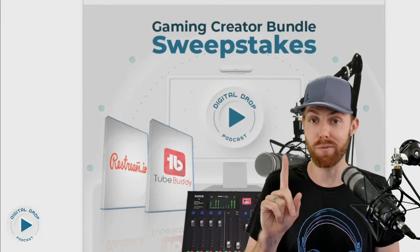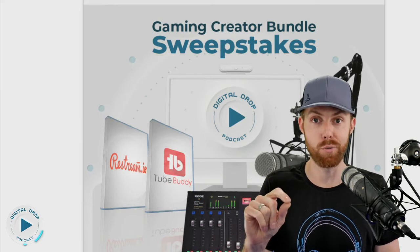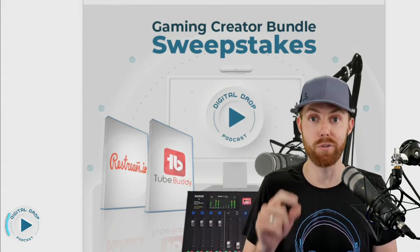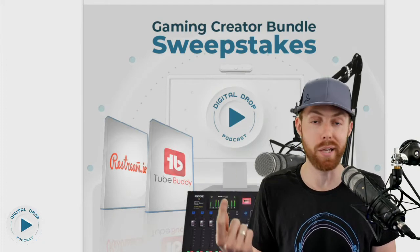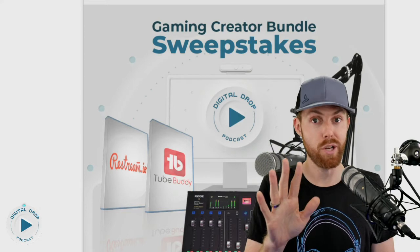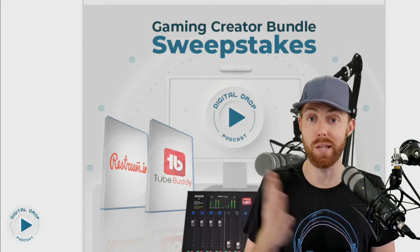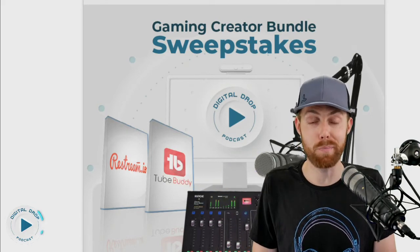Our friends at TubeBuddy threw in a TubeBuddy Legend license to help you manage your YouTube channel more effectively and grow faster. Plus, Restream threw in a license so you can stream to multiple platforms and grow even faster. We use all of this stuff every single day, and now you can get hooked up with this for free. Enter for your chance to win — link in the description below. Entering costs $0. You have nothing to lose and everything to gain. Good luck, gaming creators!